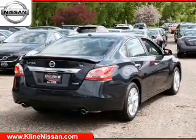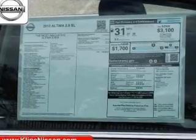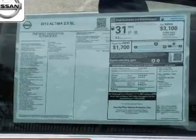The powertrain includes front wheel drive with an efficient four-cylinder engine driven by an automatic transmission. You will appreciate the safety feature of anti-lock brakes.